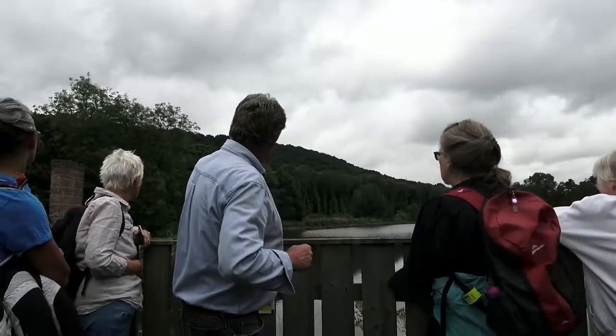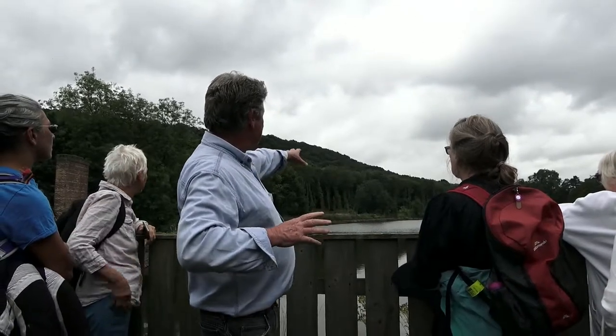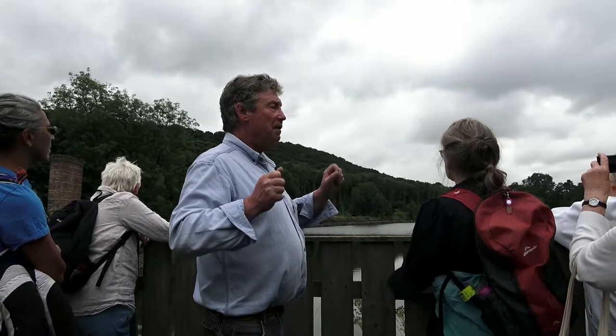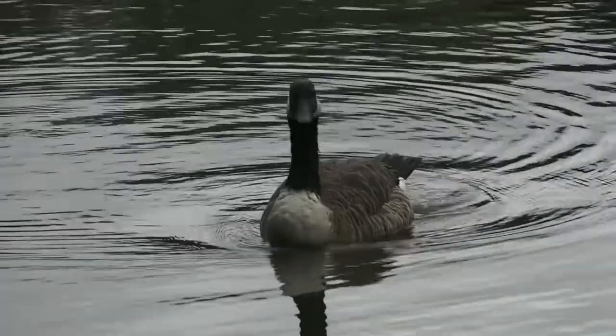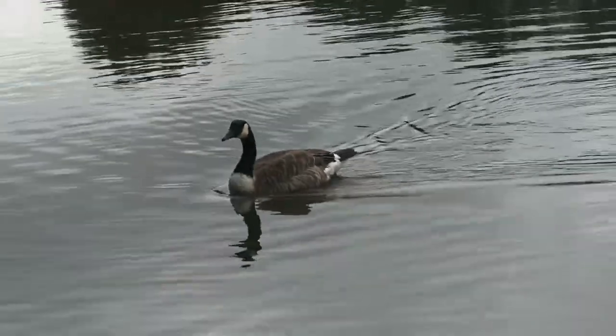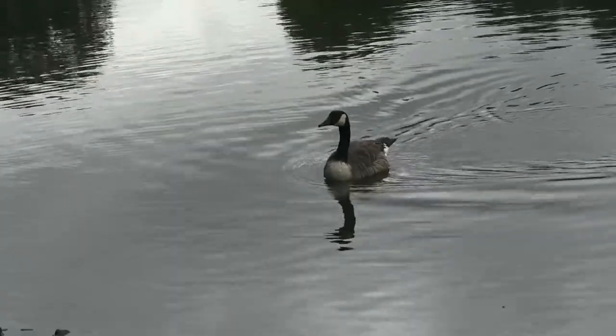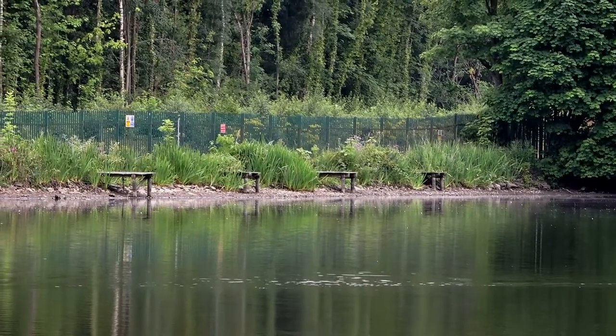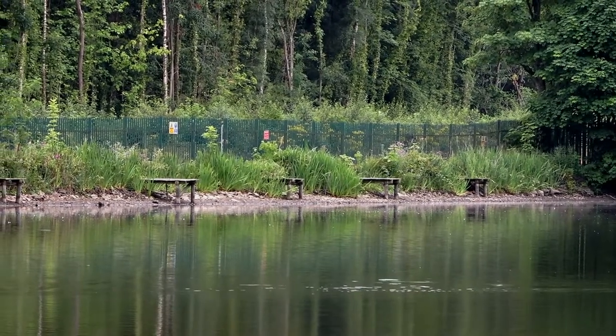We have an outflow and an overspill there. At the moment you can see what's left of the reed beds. Now, that's caused by desiccation — drying up — and also Canada geese; they like anything that's green and so they've been taking from the reed beds. They've destroyed them a bit, but the dam is low so most of our vegetation is set back and dried out.